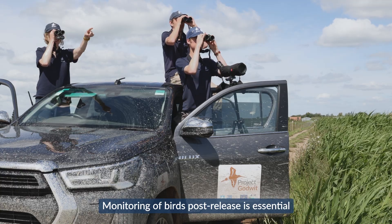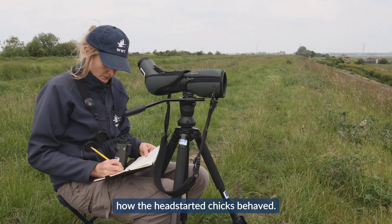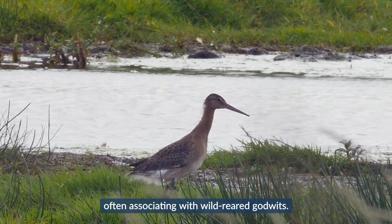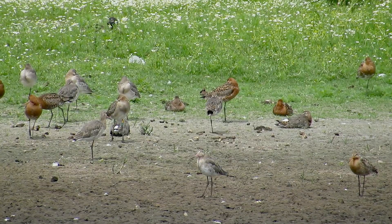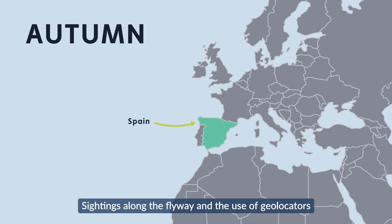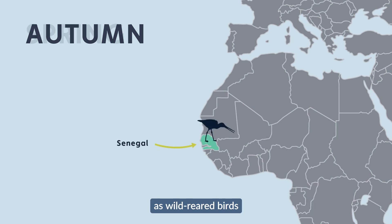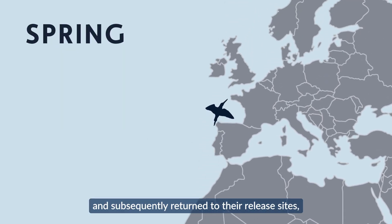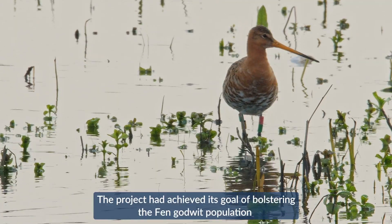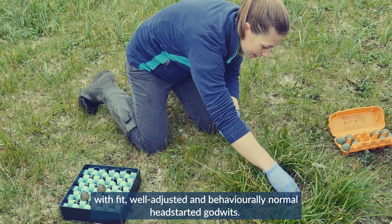Monitoring of birds post-release is essential to measure the effectiveness of head-starting. Observations showed that head-started chicks fed, moved and behaved normally, often associating with wild-reared godwits. Sightings along the flyway and the use of geolocators showed that head-started individuals followed the same distribution and migration patterns as wild-reared birds, and subsequently returned to their release sites, paired up and bred. The project has achieved its goal of bolstering the Fenland godwit population with fit, well-adjusted and behaviourally normal head-started godwits.